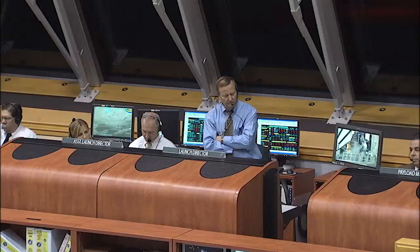Sometimes a problem isn't seen until the last seconds of a countdown, and the computerized ground launch sequencer aborts the launch.